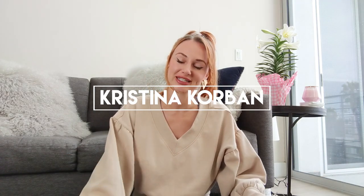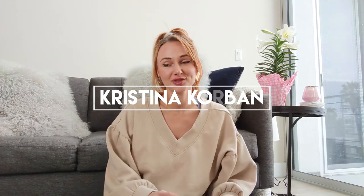Hi guys, welcome back to my channel. My name is Christina for those that don't know, and in this video I'm gonna be giving you guys my first trimester pregnancy must-haves and a few tips to help you get through those first three months.